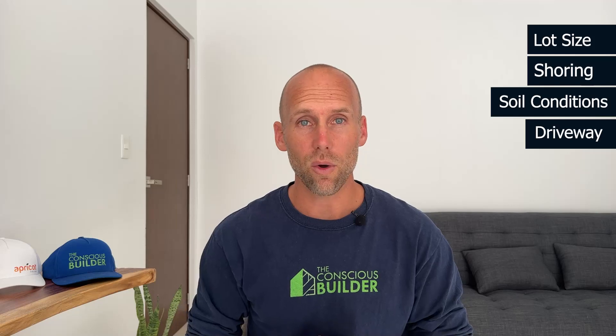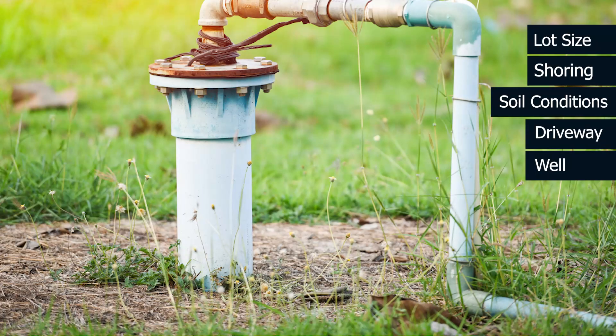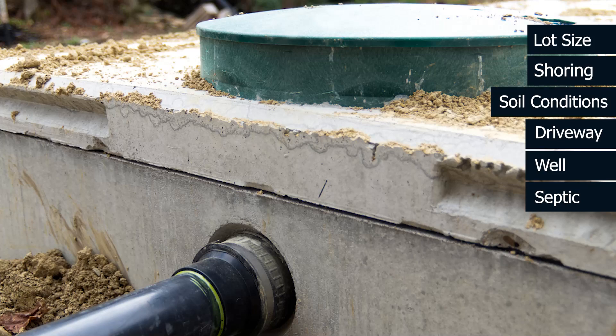Your well is also not going to change based on the size of your home — it's going to cost whatever the well costs. Your septic may change if you add more bedrooms and bathrooms, but it won't change in proportion to the size of your home. A house five times the size isn't going to have a septic five times the price. There is a base price you're working with and then you add on.